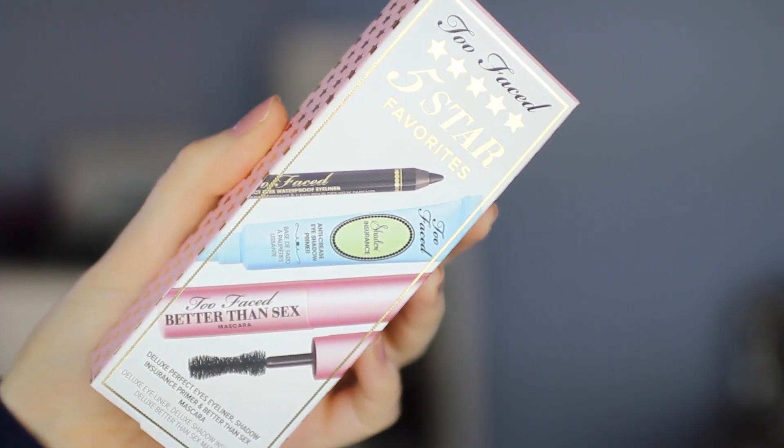The first item you could win is from Too Faced and it's called their 5 Star Favorites box. It includes three of their top selling products in deluxe sample size. The first thing is the Too Faced Better Than Sex Mascara — if you've been wanting to try it out because all you hear about on YouTube is the Too Faced Better Than Sex Mascara, well here you go, I'm giving you a chance to win it.